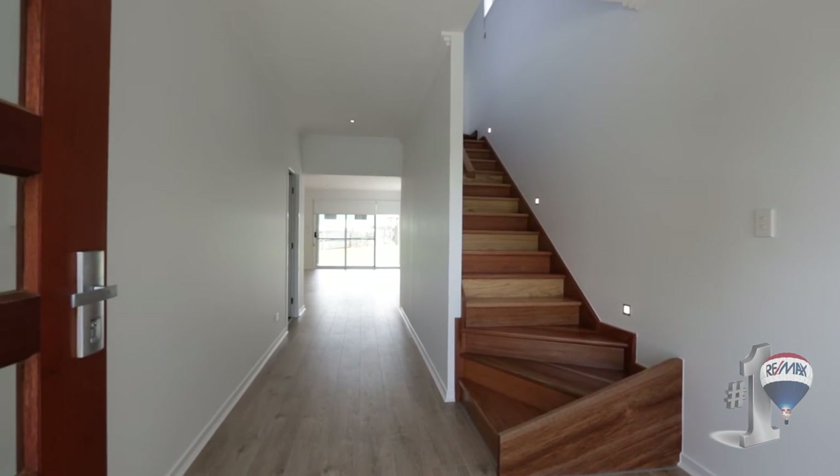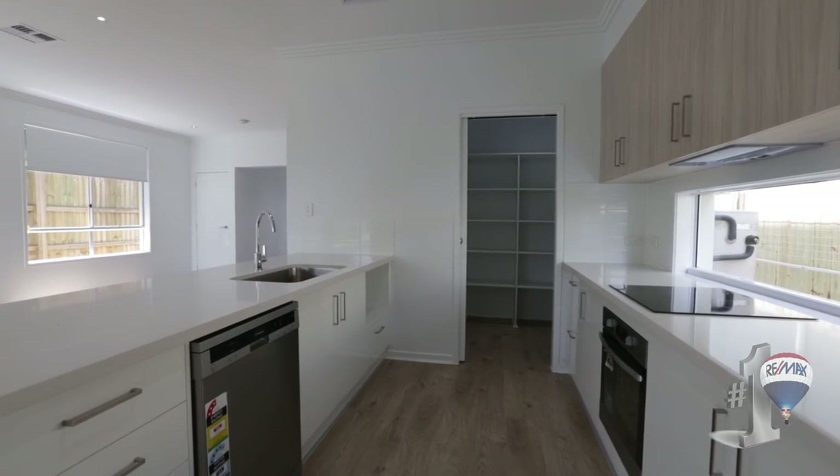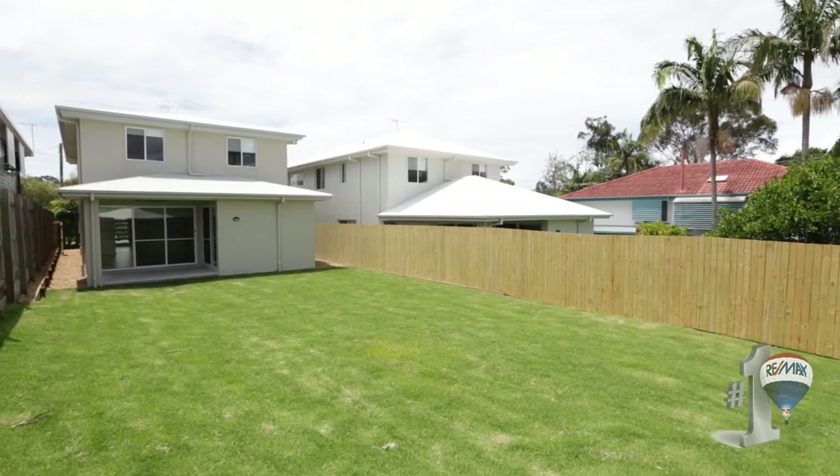The kitchen is beautifully appointed. We've got 40 mil stone bench tops, stainless steel Westinghouse appliances, a ceramic cooktop, and great use of overhead and under-bench cabinetry.